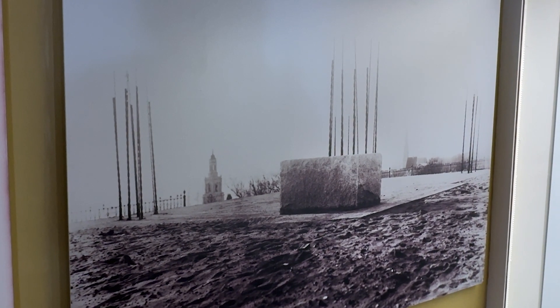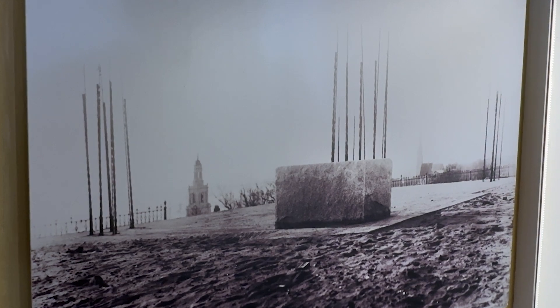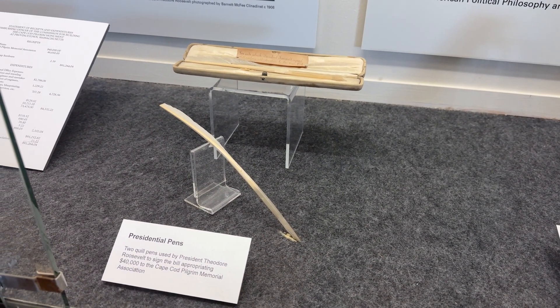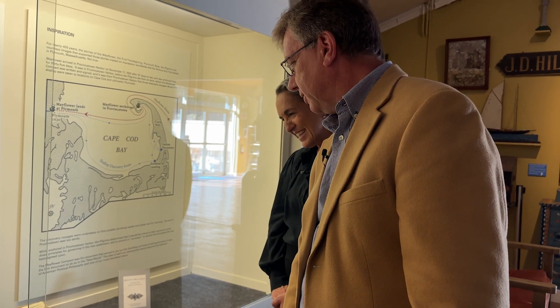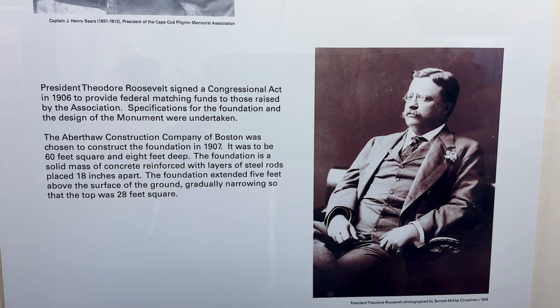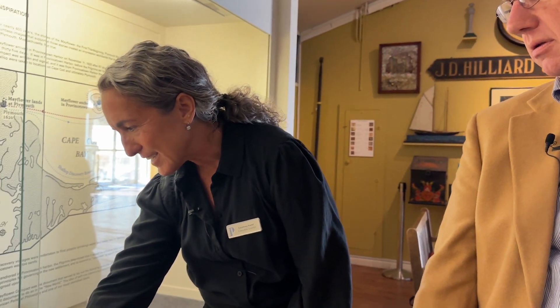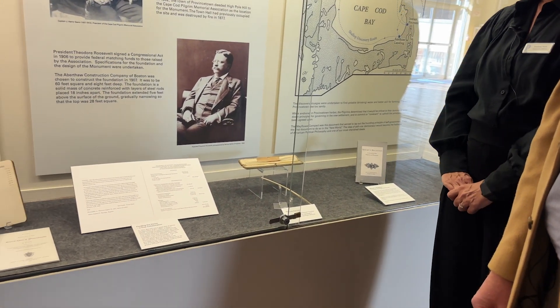The pictures are amazing — they actually show the building of the monument, which people really don't appreciate. This was 1907, and we're on a big, steep hill. Imagine getting these granite rocks up this hill and then ultimately 252 feet into the sky. We have pens used by President Roosevelt for signing the bill to establish that we would build this. And here's a little bit of the funding — a true collaboration. The General Court of Massachusetts, an act of legislature, doing its thing back then.